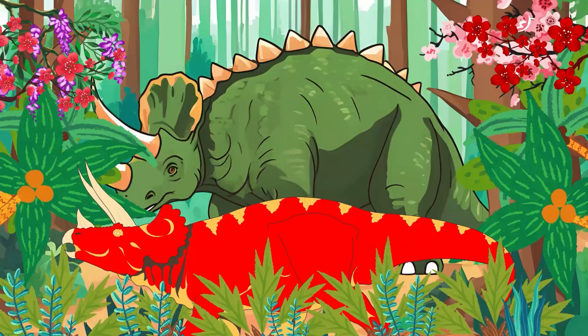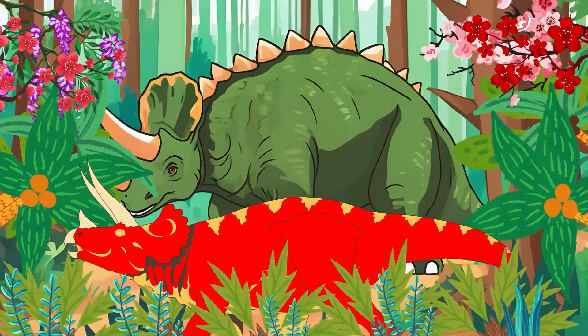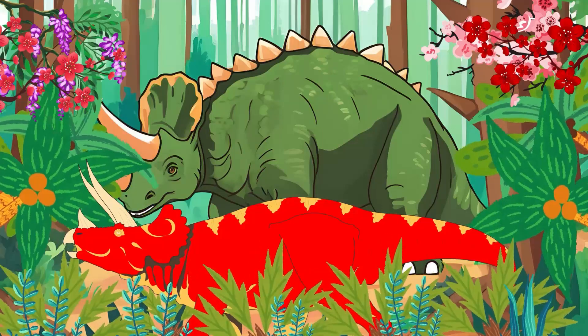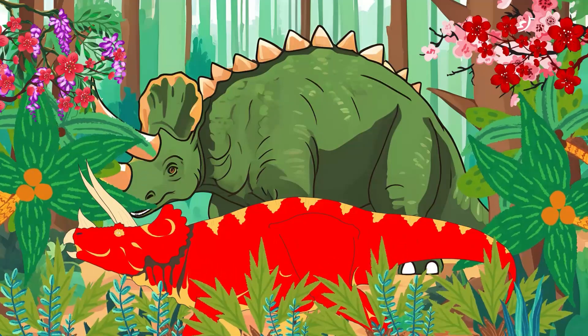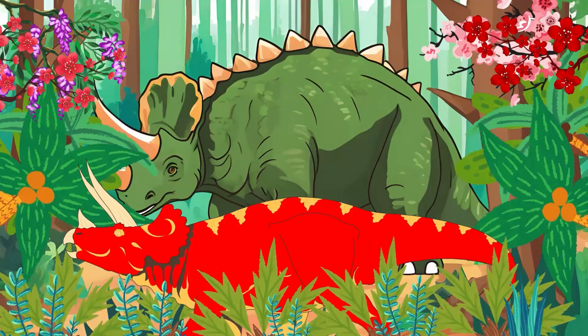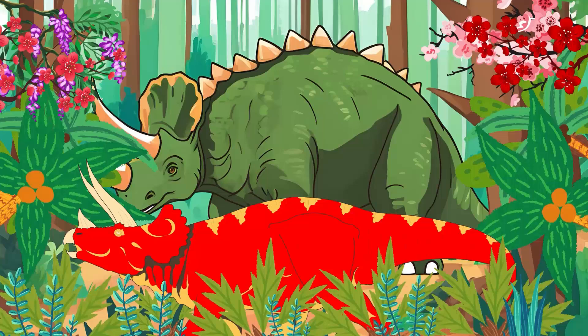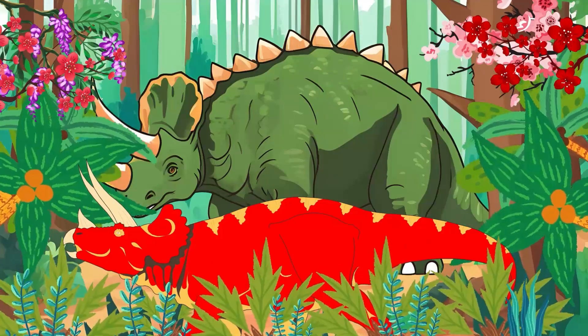Triceratops was a herbivore, which means it only ate plants. It used its strong bird-like beak to snip off tough vegetation like ferns and palms.